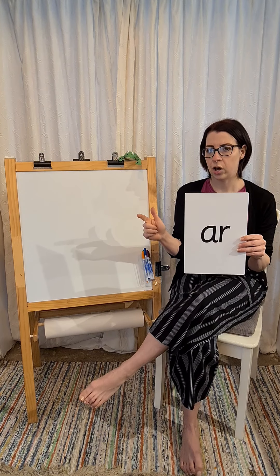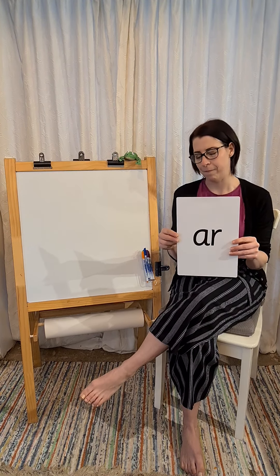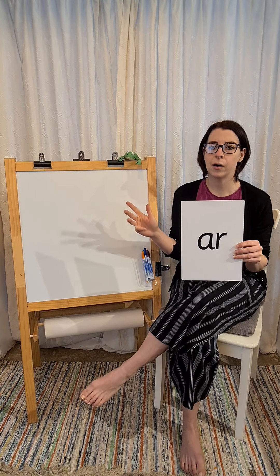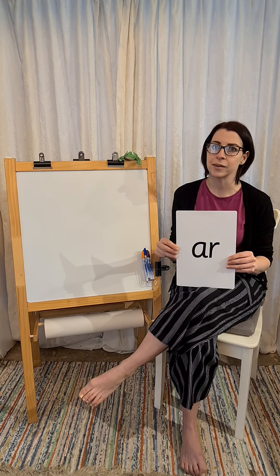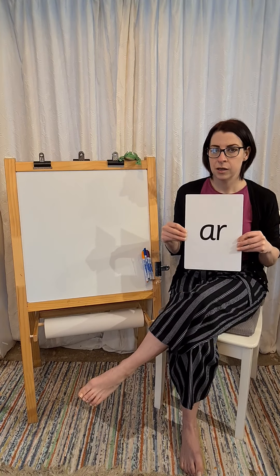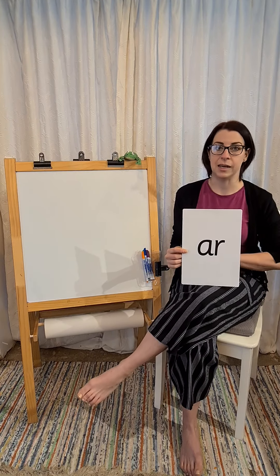K-S-R. S-R. S-R. K. Sharp. Now we're going to have a go at writing it.